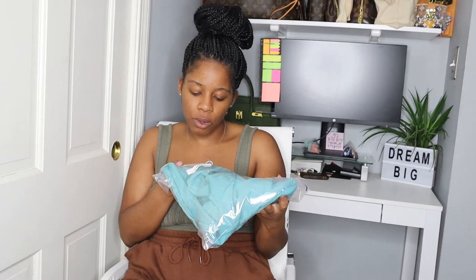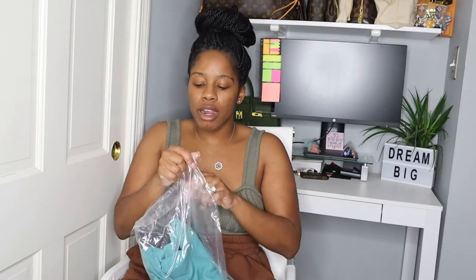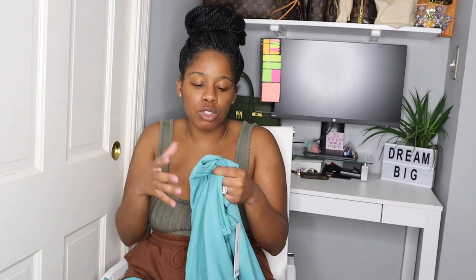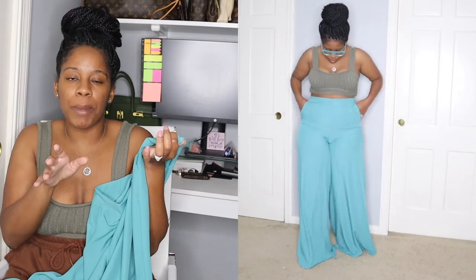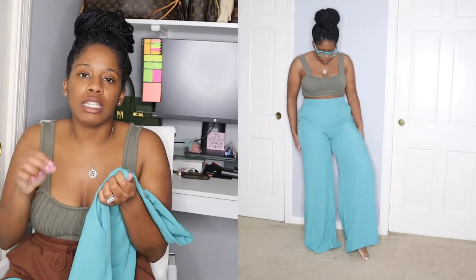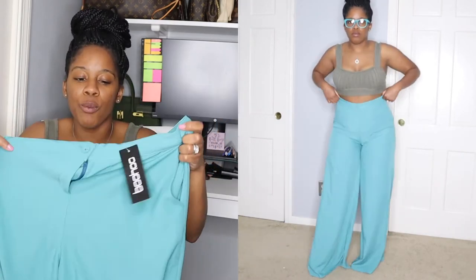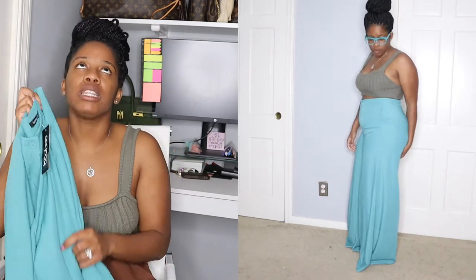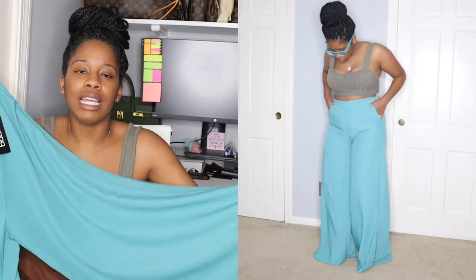Next we have these floor-sweeping wide leg trousers in an emerald color. I didn't pick these up specifically to match the blazer, but they actually match really well. If you're going for a monochromatic look, I'd pair this with a light blue bralette and the green blazer I showed earlier. I got these in a US size 10 — they're exactly the same cut as the pink ones from the beginning. For some reason these fit me much bigger so I'll be sending them to be taken in, but they're so comfortable and lightweight.